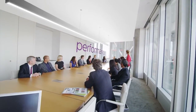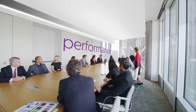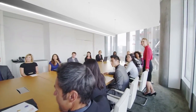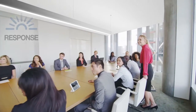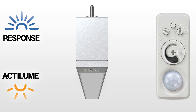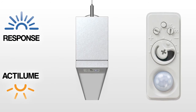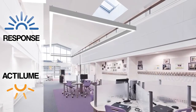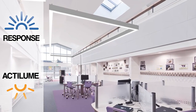TruGroove LED works hard to ensure energy is not wasted during peak hours, with integrated occupancy sensing and daylight harvesting. Response daylight sensors and Actilume occupancy sensors are factory pre-calibrated and ready to use right out of the box. Just plug in the fixture — no power packs or low-voltage wiring schemes required.